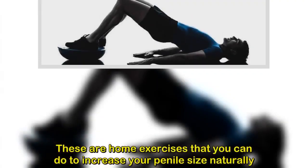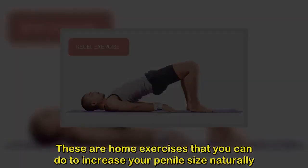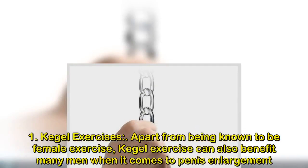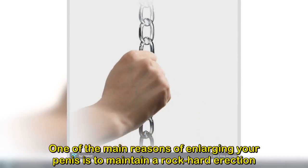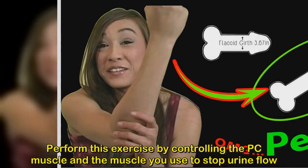1. Kegel exercises. Apart from being known as a female exercise, Kegel exercises can also benefit many men when it comes to penis enlargement. One of the main reasons for enlarging your penis is to maintain a rock-hard erection — the more control you have over your organ, the larger it will become. Perform this exercise by controlling the PC muscle, the muscle you use to stop urine flow. Start by contracting your PC muscle around 20 to 30 times, and increase the number of contractions each day.